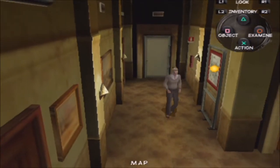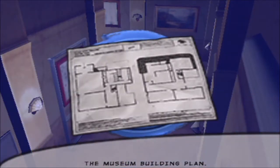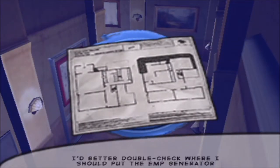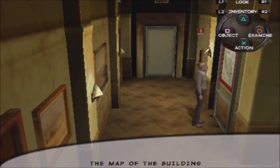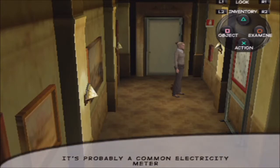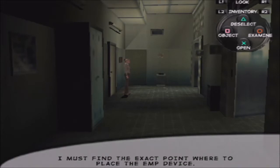Okie dokie. Bluepipe building plan — the museum building plan. I'd better double-check where I should put the EMP generator. I will check it in the museum building plan. The map of the building — I already know that by heart. Of course you do. It's probably a common electricity meter. I must find the exact point where to place the EMP device.